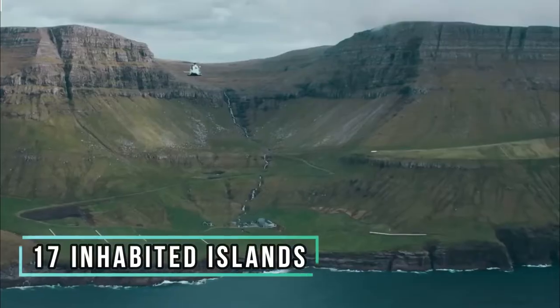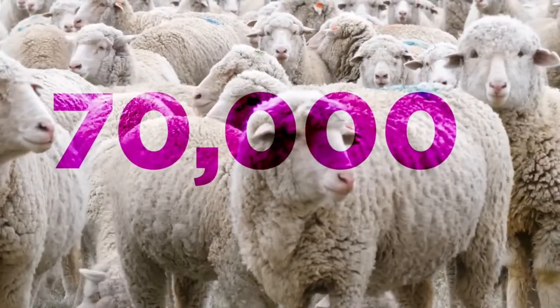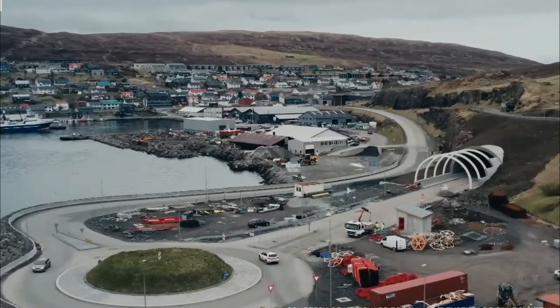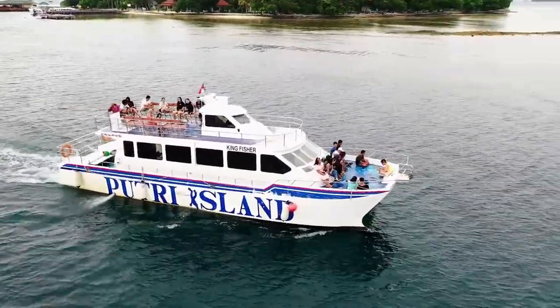On the country's 17 inhabited islands, there are a little more than 50,000 people and about 70,000 sheep. Not too long ago, the only way to get from one island to the other was to take a boat. But the water here can get rough at times, and the trip itself can take anywhere from a few hours to half a day, depending on when you catch the ferry or if it's even running.